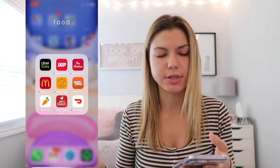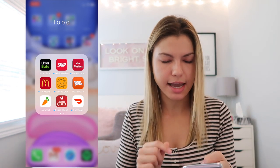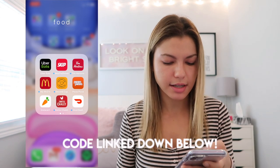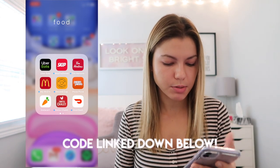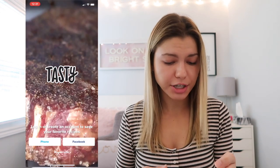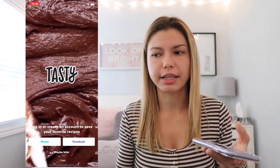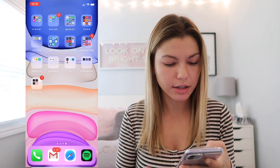I have a food folder with Uber Eats, Get the Dishes, Tim Hortons so I can use my Tim card, McDonald's, Second Cup, Pizza Pizza, Instacart for grocery delivery, Swish, DoorDash, and Tasty — an app from BuzzFeed that shows you easy recipes. I haven't even created an account yet. Open Table is an app to book restaurant reservations rather than having to call.